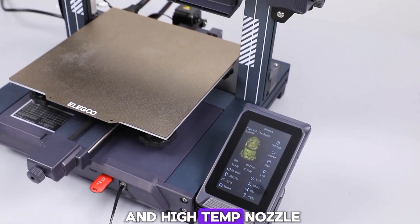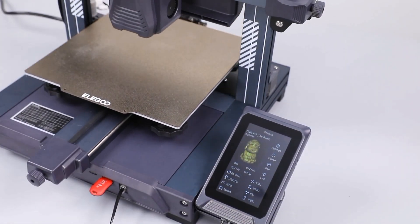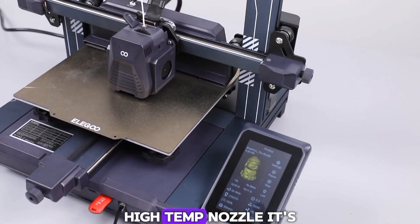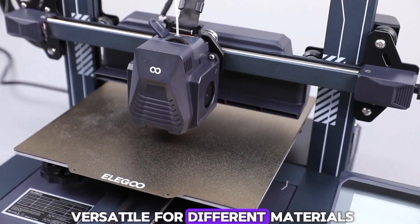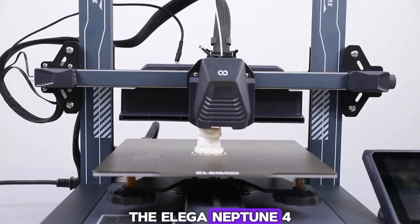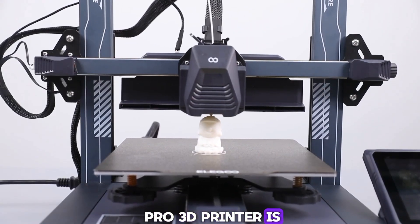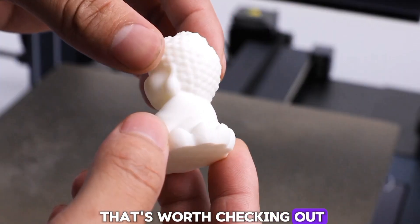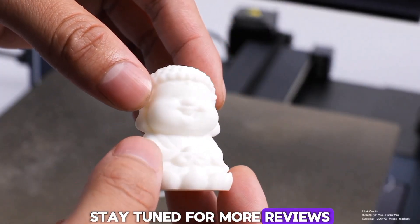Auto Leveling and High Temp Nozzle: with 121-point auto leveling and a 300°C high-temp nozzle, it's versatile for different materials. In conclusion, the Elegoo Neptune 4 Pro 3D Printer is a high-speed, precise, and versatile printer that's worth checking out. Stay tuned for more reviews.